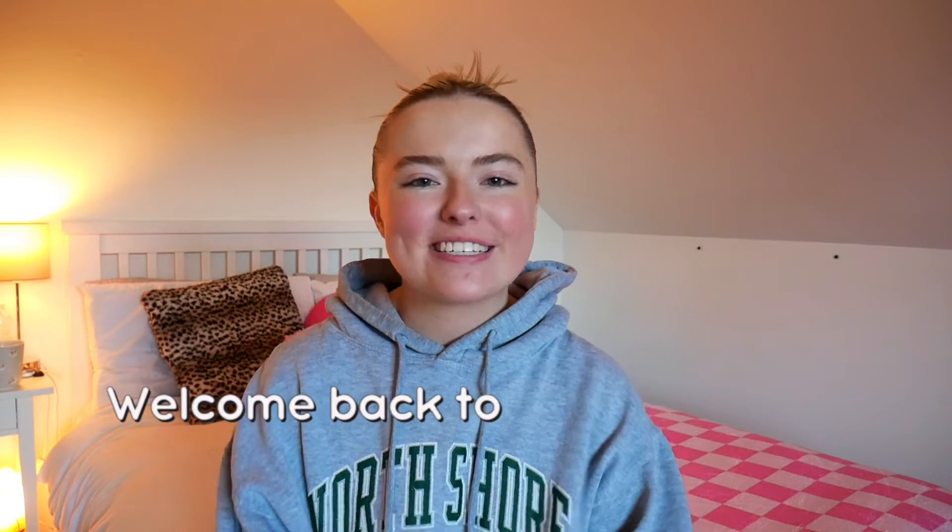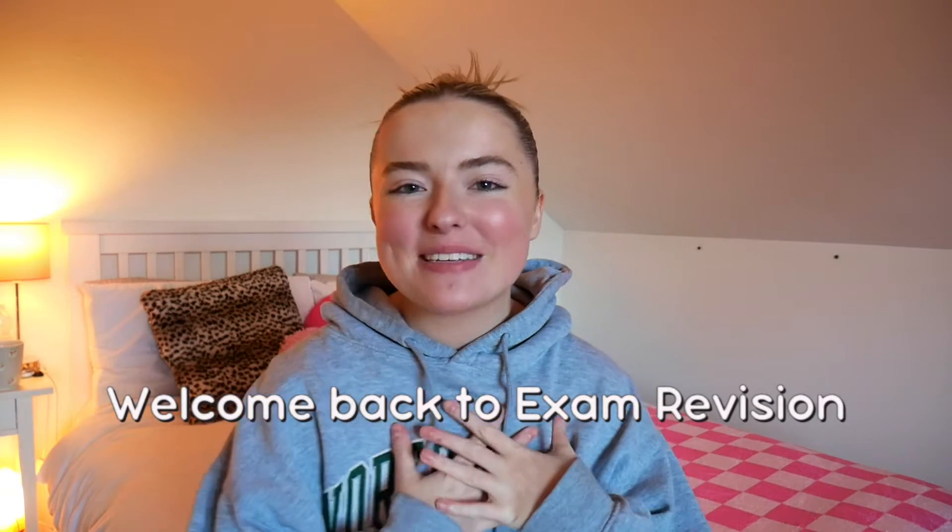Hey guys! Welcome back to the Exam Revision YouTube channel. My name is Ellen and today I'm going to be talking about how to get a H1 in chemistry. I know a lot of people struggle with chemistry, especially to get to that H1 standard. A lot of people can get up to H2 or H3 standard, but getting to H1 is just a different kettle of fish. I'm here to tell you how to do it — I did it personally and found it quite easy because I followed certain rules.